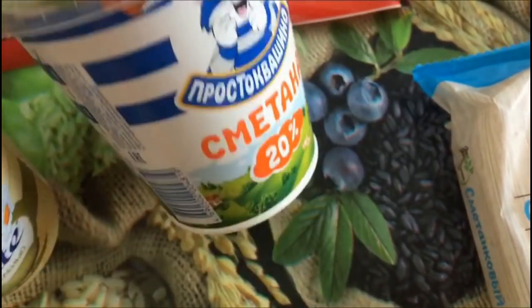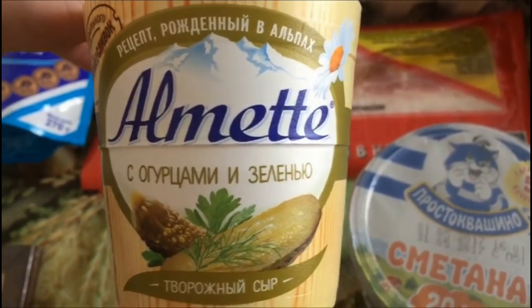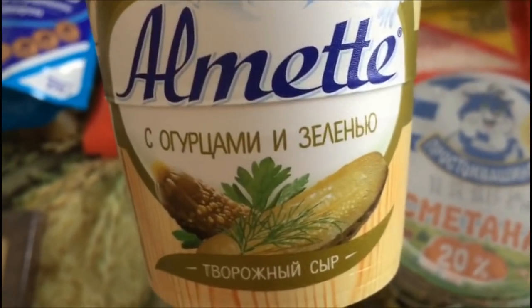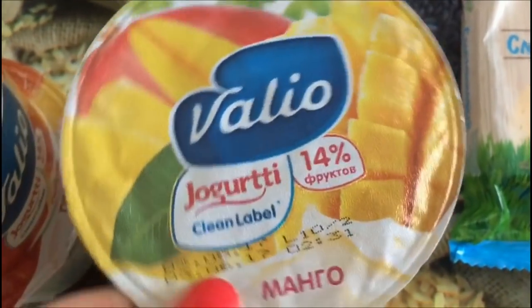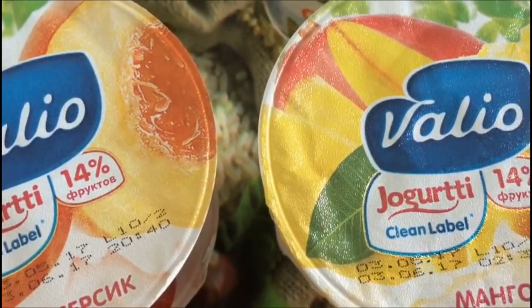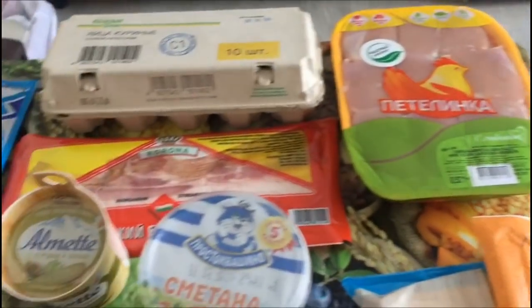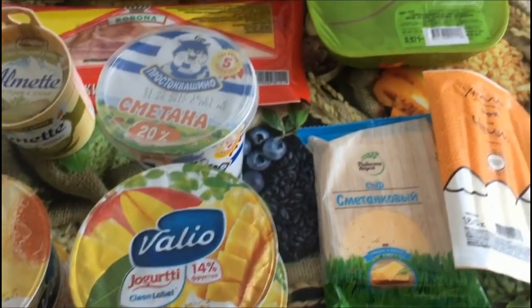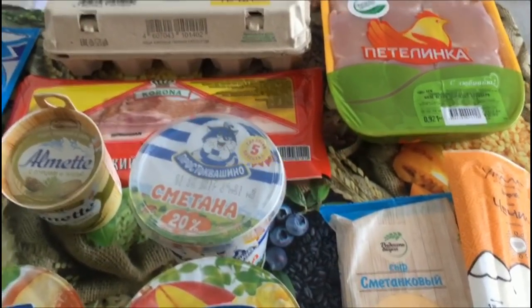Сметана «Простоквашино» 20% стоит 68,70. Сыр «Альмета» — покупаю только такой, обожаю с огурчиками и зеленью. Здесь стоит 91,20. В Ленте он стоит 86 рублей, то есть Лента дешевле. Йогурт «Валио» со вкусом персика и манго — взяли 4 штучки, стоит 57,50 за одну штучку. Вот такие покупочки мы сегодня сделали! Если понравился мой обзор — ставьте пальчики кверху и подписывайтесь на канал. Всего вам хорошего, пока-пока, до новых встреч!